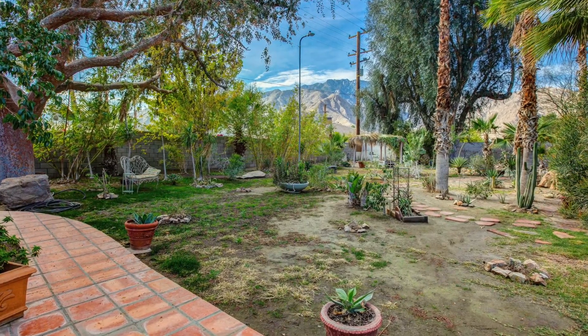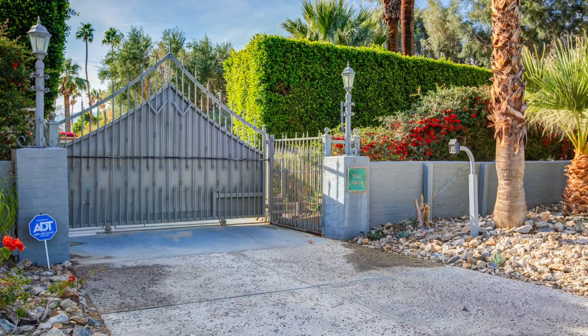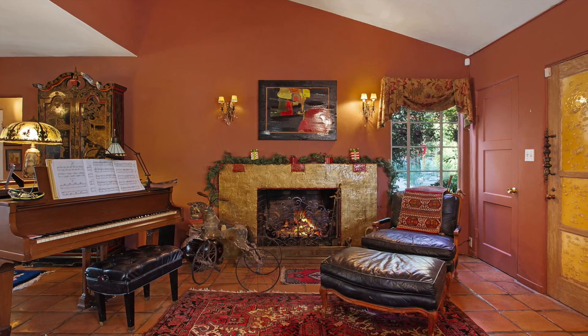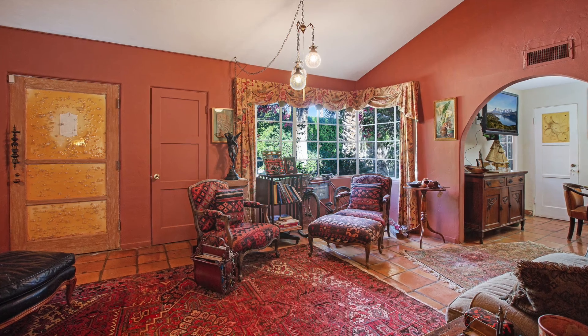Gated and hedged for utmost privacy on a 30,000 square foot lot with an electronic auto entrance gate. As you enter, an inviting fireplace in the living room and front bedroom welcomes you.